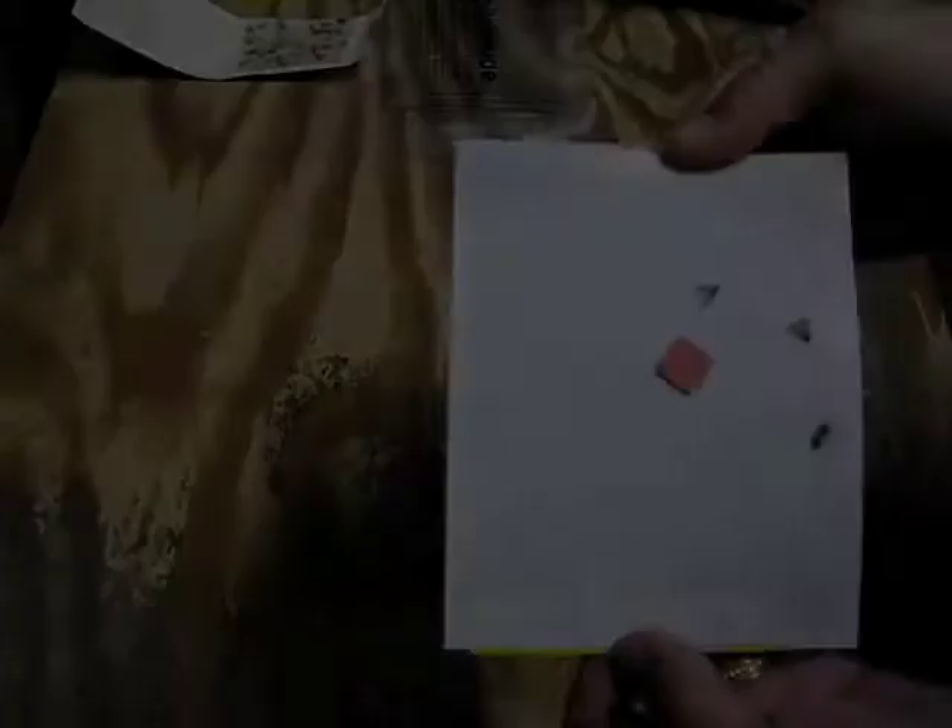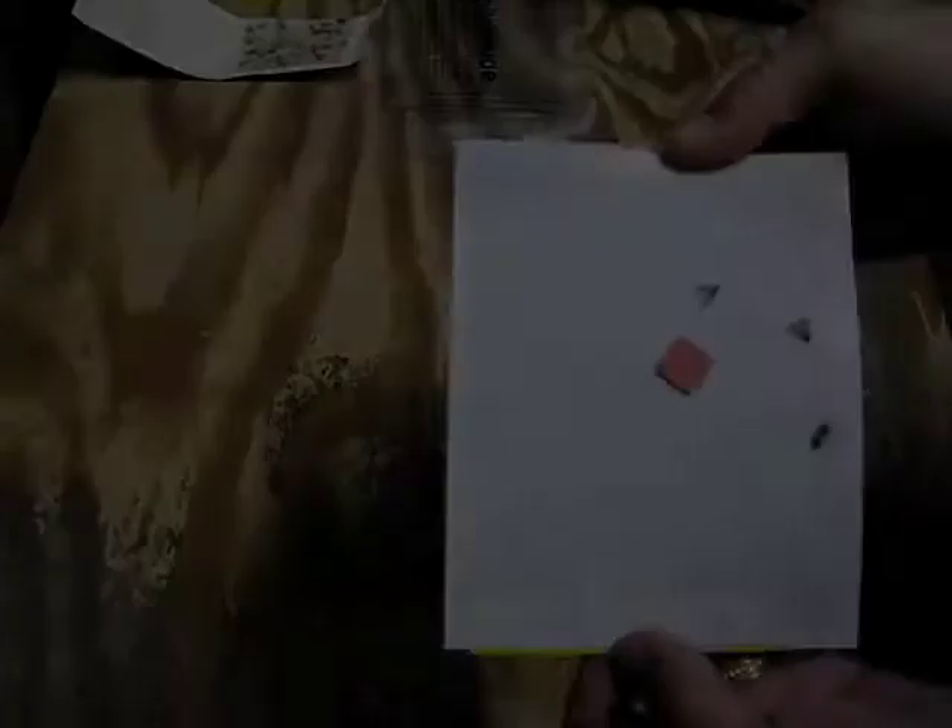Here's an Indian mule moth flying around as I'm here to place out a trap. You can see here lots of moths. This was 30 minutes inside — I can see here's an Indian mule moth.